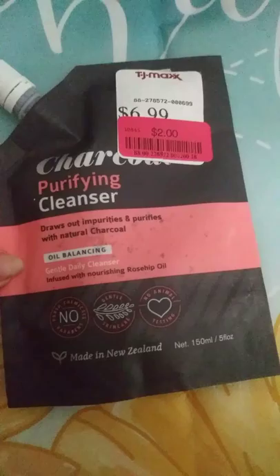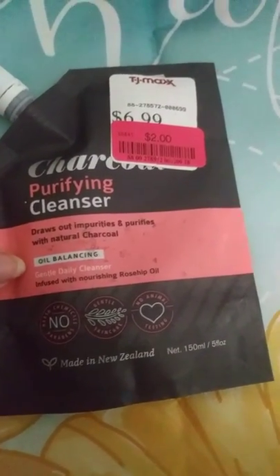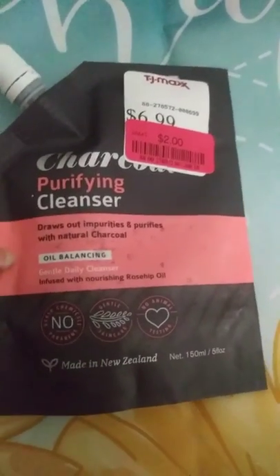I found this charcoal purifying cleanser on clearance at TJ Maxx — regularly $6.99, I got it for $2. I also got this gentle daily cleanser. I thought it was a mask; I didn't read that it was a cleanser, but I'll still check it out.